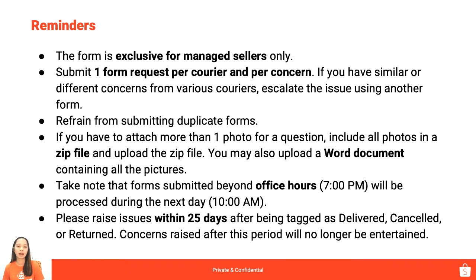Hindi tayo pwede mag-raise ng same follow-up pick-up concerns if different couriers. Same goes if magkakaiba yung concern natin — for example, ang reklamo natin kay J&T Express is follow-up delivery and follow-up pick-up, so magkaibang concerned form: one follow-up delivery and one follow-up pick-up request. Next is to refrain from submitting duplicate forms, as this creates more workload. Kung nakapagsubmit na tayo ng form, huwag na siyang isubmit ulit because we can see it.